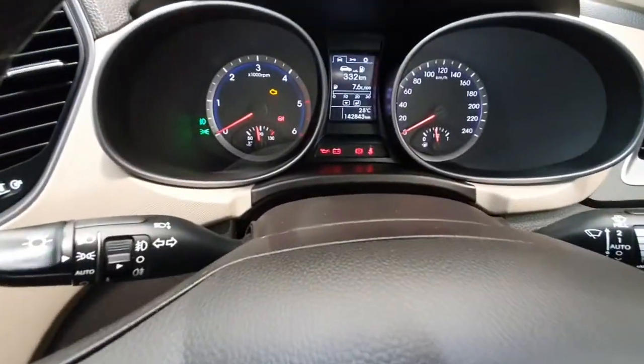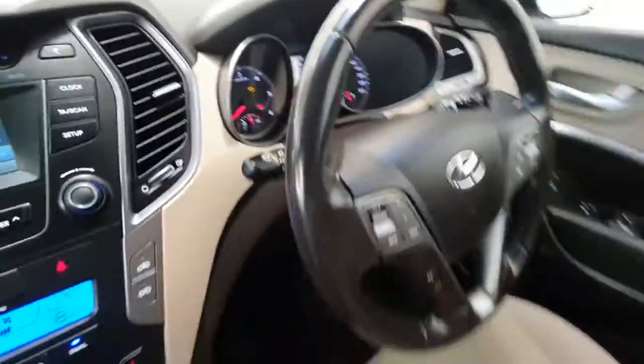The car has covered just over one hundred and forty two thousand kilometres from new and is in excellent condition throughout.